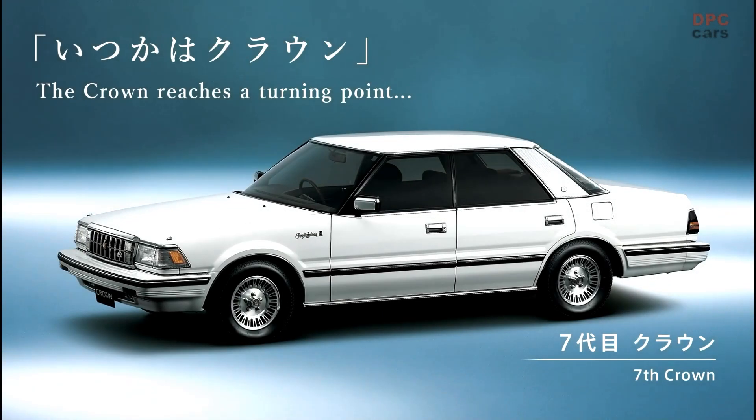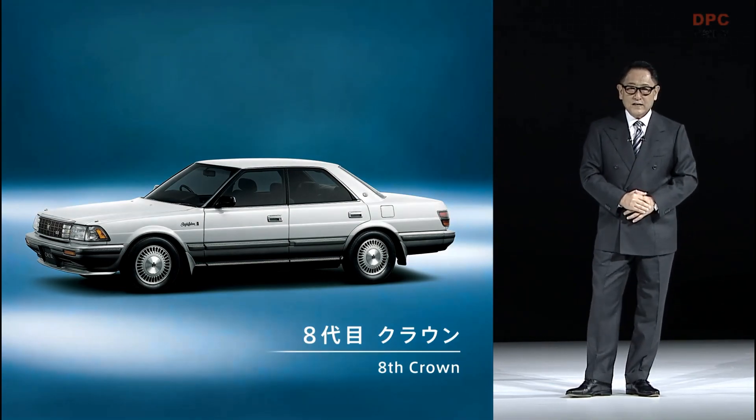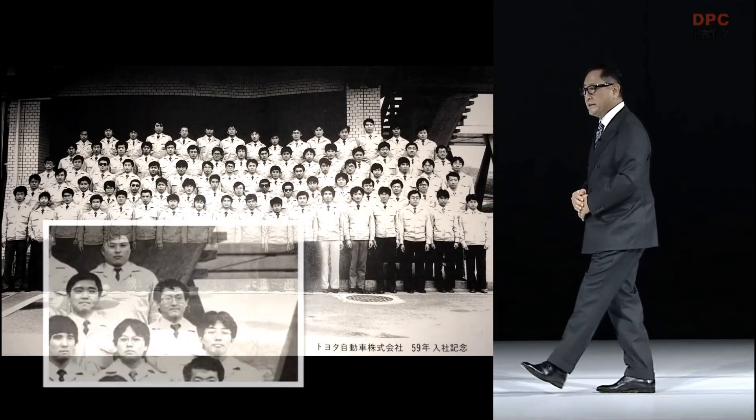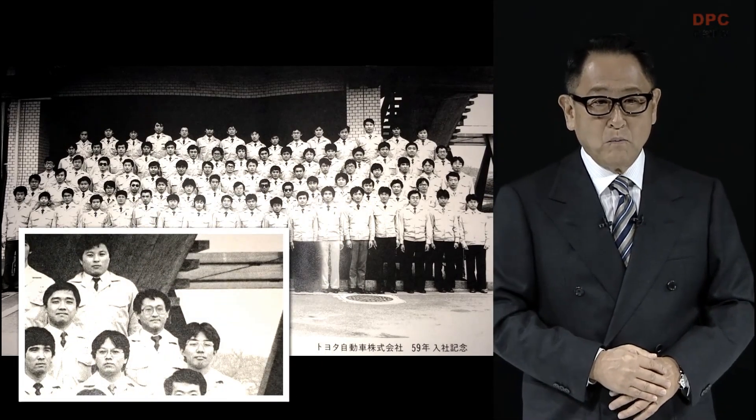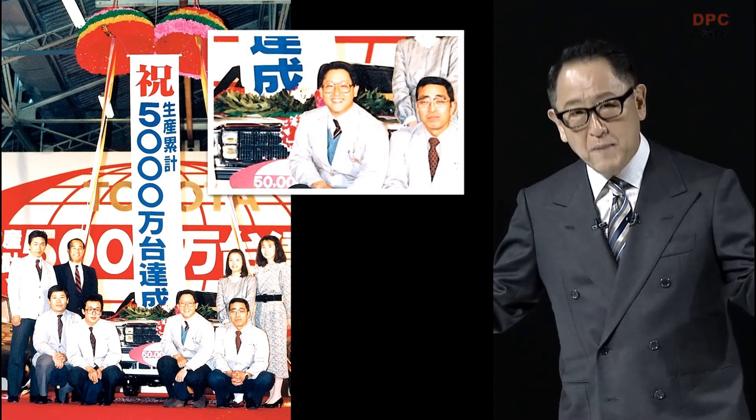That approach to car making bore fruit in the seventh and eighth generations, led by chief engineer Kenichi Imaizumi. With its 'Someday a Crown' tagline, the seventh generation became a status symbol in Japan, followed by the eighth generation, which achieved the highest sales volume in crown history. I joined Toyota in 1984, and my first workplace was the Motomachi plant. I was involved in the production preparation for the eighth generation, and I still remember how everyone took pride in their work. In the 1980s, the crown had undoubtedly become Japan's flagship.